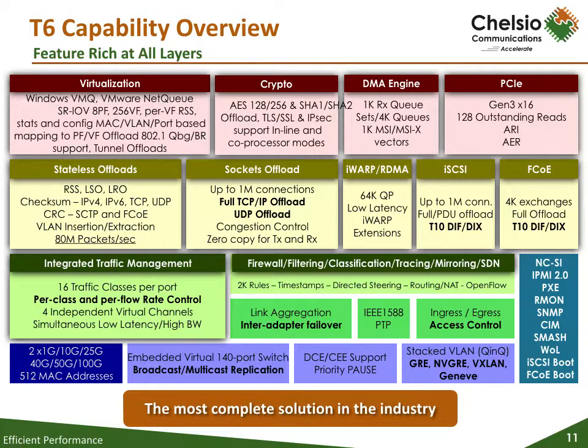The T6 is built for speed with specific targeted features that will allow our adapters to achieve the highest level of performance for different types of installations, including virtualization, cloud storage, clustering, CDN, firewalls, NVMe over fabrics, video, and high-frequency trading.